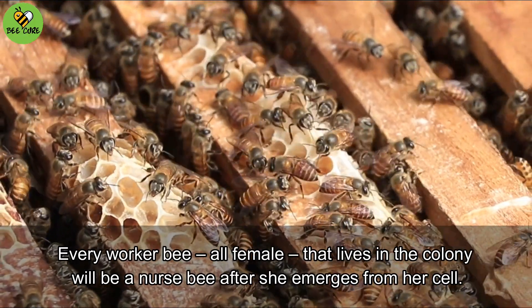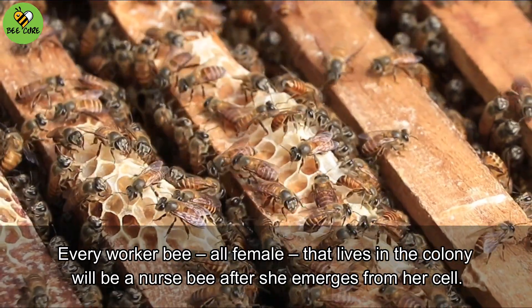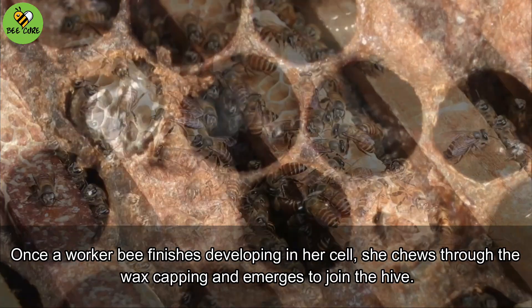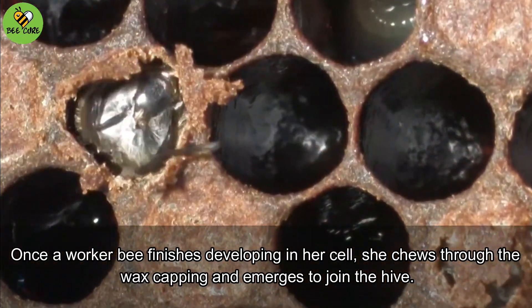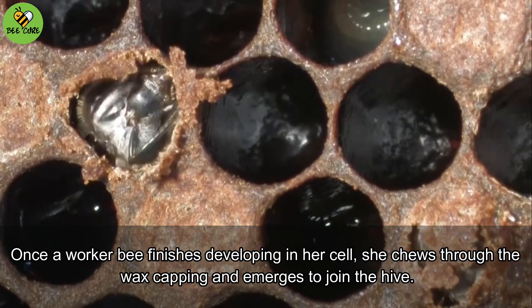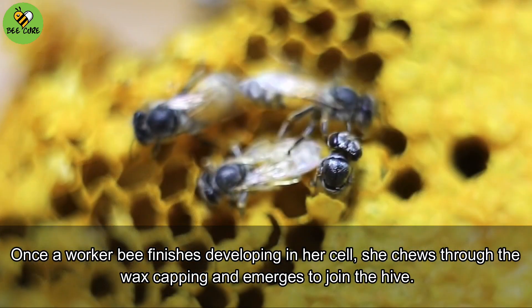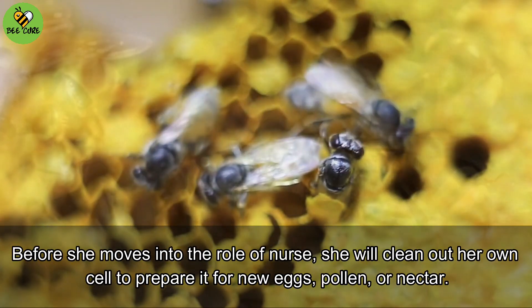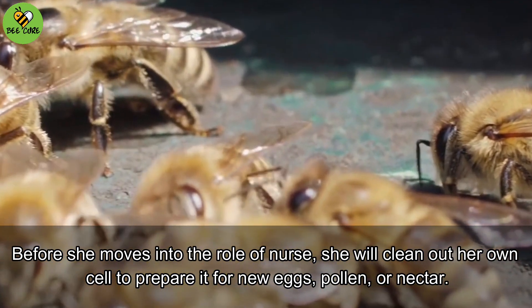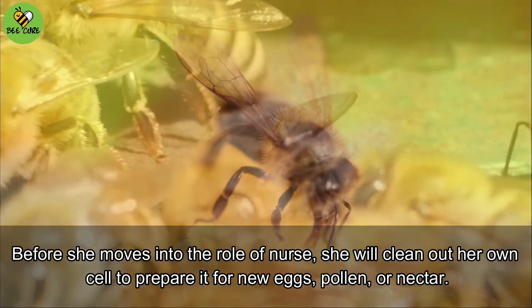Every worker bee, all female, that lives in the colony will be a nurse bee after she emerges from her cell. Once a worker bee finishes developing in her cell, she chews through the wax capping and emerges to join the hive. Before she moves into the role of nurse, she will clean out her own cell to prepare it for new eggs, pollen, or nectar.